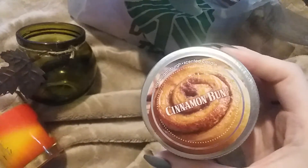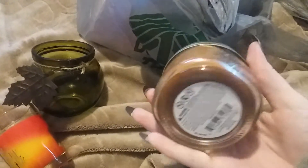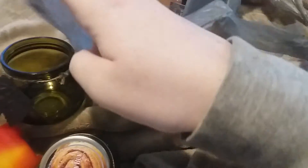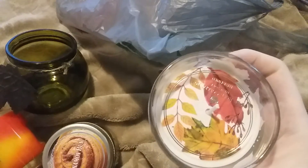Next I found an Old Williamsburg cinnamon bun scented candle. This smells really good — I always have pretty decent luck with Old Williamsburg. Then I found this one with leaves on it that says 'hello autumn.'